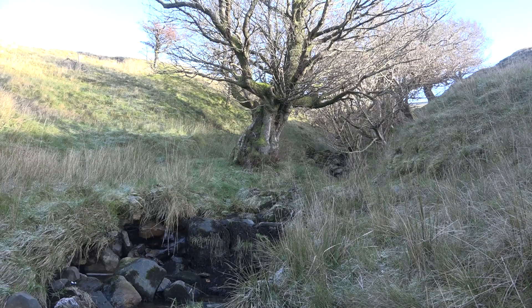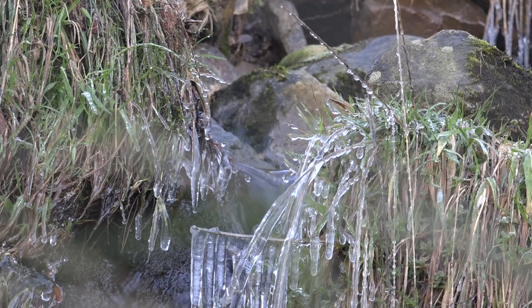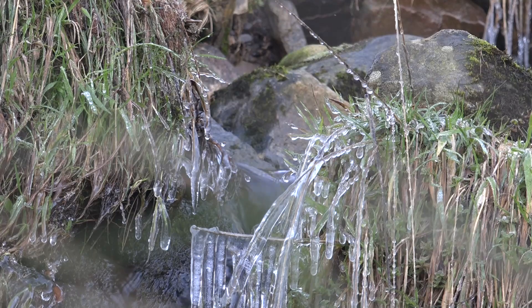In the Yorkshire Dales, above a town called Hawes, winter has arrived.